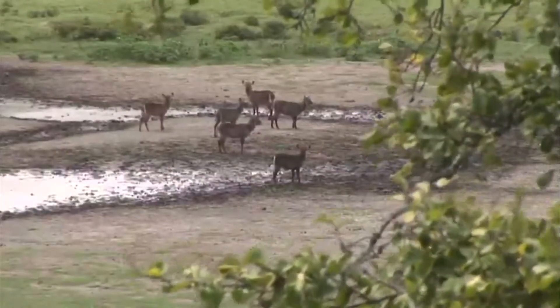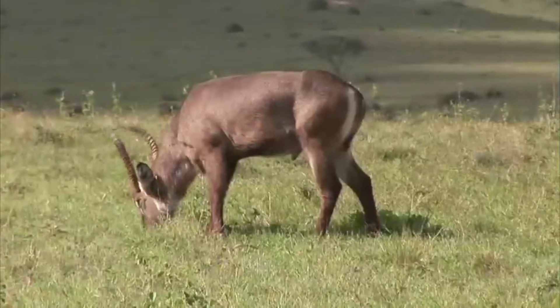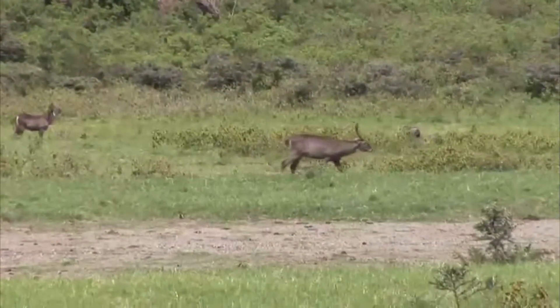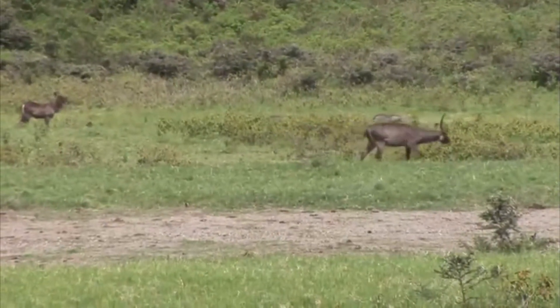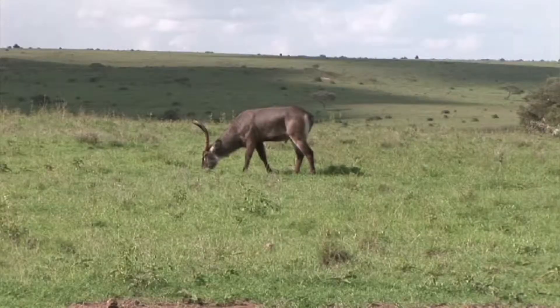The waterbuck is built for the lakes and marshlands of Arusha. These are hefty antelope with a distinctive white ring around the rump. They can often be detected by the musky scent given off by their oily hair. Unlike many other hoofed animals, they live in mixed herds with multiple males and females.